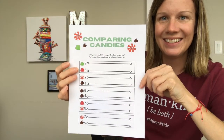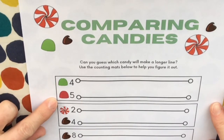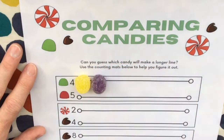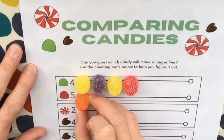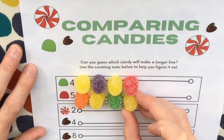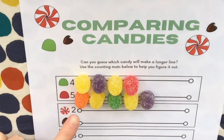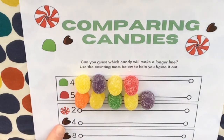Let's try it out. Think for a minute — which line of candy do you think will be longer? The one with four gumdrops or the one with five gumdrops? You probably guessed that five gumdrops would be longer than four gumdrops. But on our next one, it's going to get a little bit trickier because the candies are different sizes.